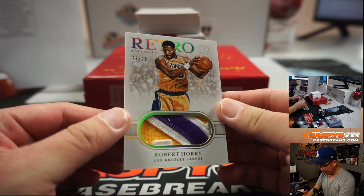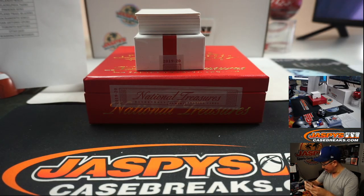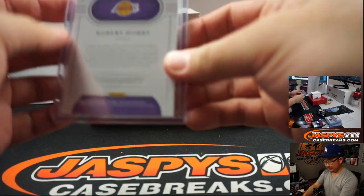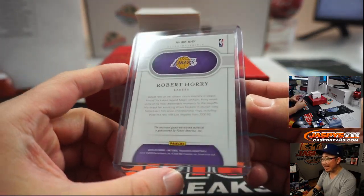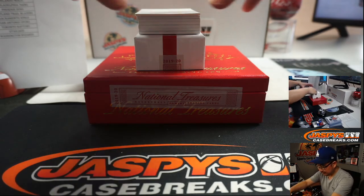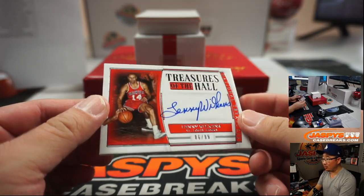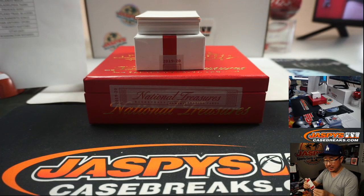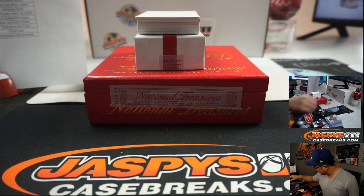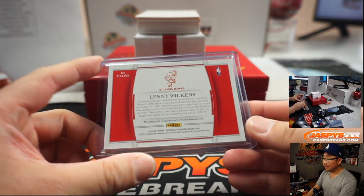We've got Robert Horry — that's a nice patch — retro material, 23 out of 25. Big Shot Rob — how many championships does this guy have? More than Jordan? Game-worn material in here as well. Allen with the Lakers. And we've got Lenny Wilkins, 86 out of 99 — St. Louis Hawks, of course, the Atlanta Hawks — Ziao with that one. Two jersey numbers in a row — Lonzo with two? Two jersey numbers in one break? Crazy talk.